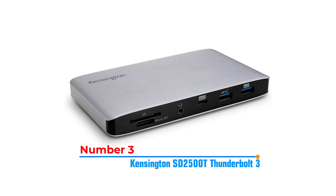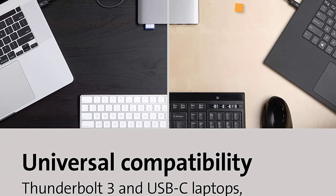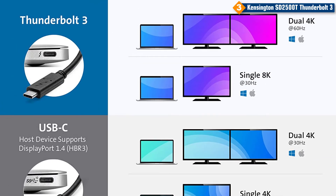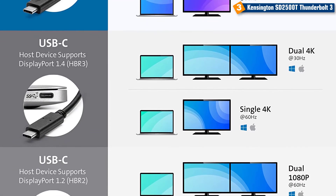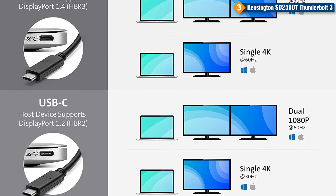Number 3: Kensington SD2500T Thunderbolt 3. This powerful dock is compatible with both MacBooks and Windows laptops, and offers transfer speeds of up to 40 gigabits per second. You'll also appreciate the 4K Ultra HD support for dual monitors, or 8K at 30Hz to a single monitor. And with the 120W power supply, you can charge your laptop with ease, plus the sleek and compact design makes it easy to take on the go.